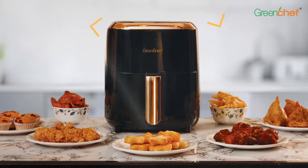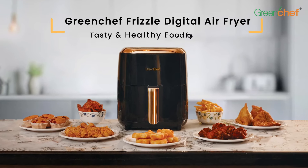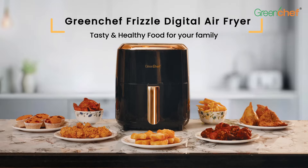What are you waiting for? Go for the Green Chef Frizzle Air Fryer. Make it your friendly companion to cook tasty and healthy food for your family.